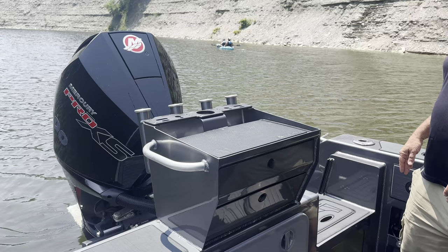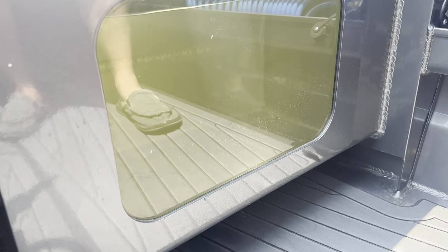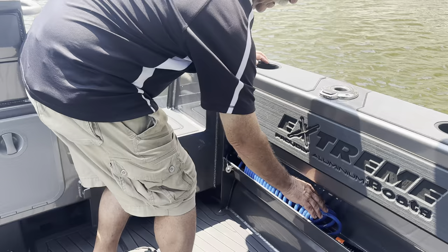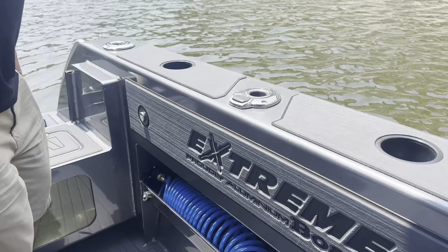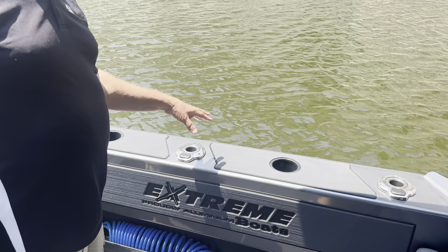There is a custom swim step back here as well. Another neat feature is the live well window that you can see there. It does have a cockpit wash down. One of my favorite features is the knee hand wash — when you bump your knee on the lever, the water pumps out the side of the boat and you're able to wash your hands over the side.